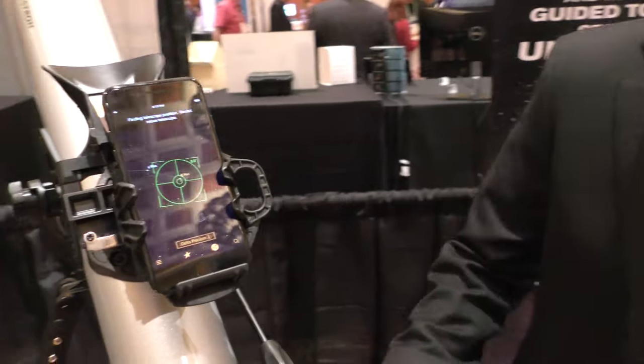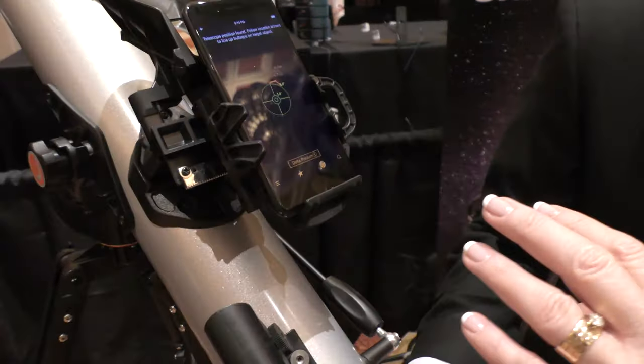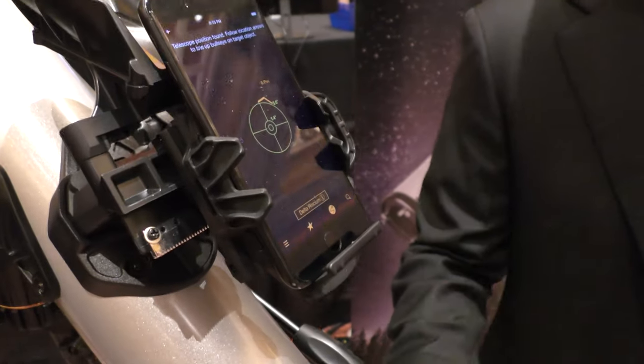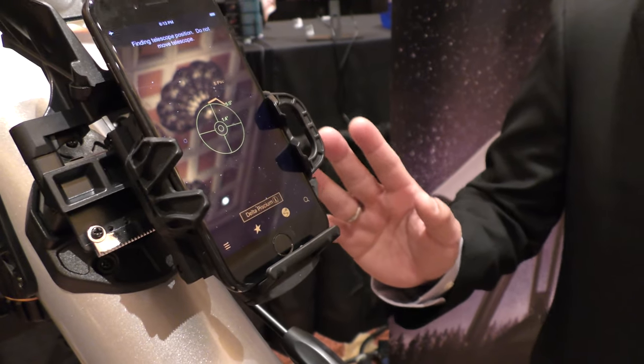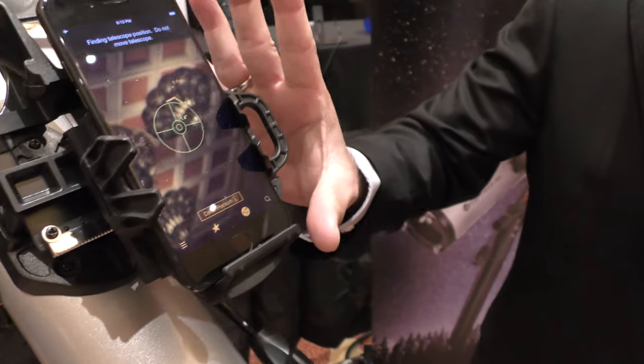Oh my gosh. So we have an audio audience as well, so I'm going to describe this. On the iPhone, he's looking at the stars in an app that is seeing it — though the telescope is not actually seeing the stars right now because we're inside. That's absolutely right. So what we've done here, because we're indoors, is created a little demo mode.